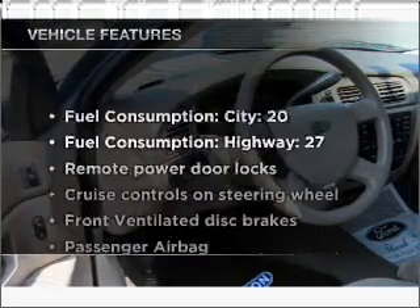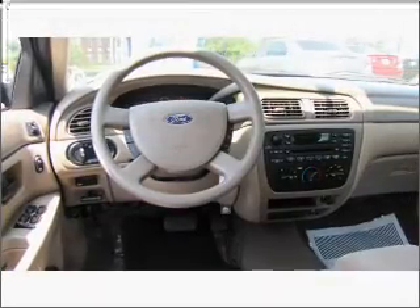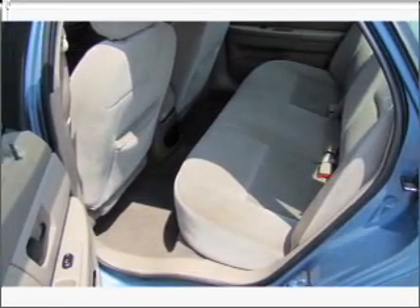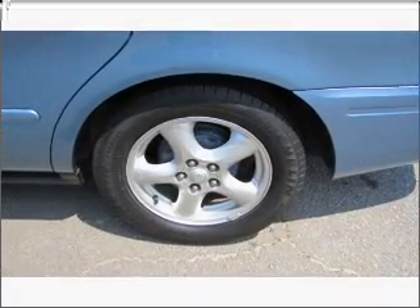Plus, enjoy these notable features that are included in this ride: air conditioning, power door locks, power windows, power steering, cruise control, power mirrors, an alarm system, an AM-FM stereo, and an adjustable tilt steering wheel.